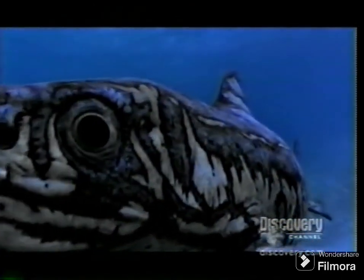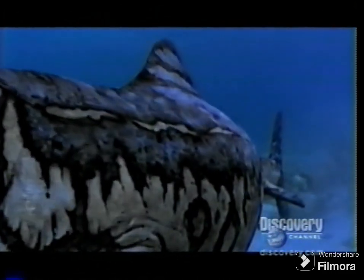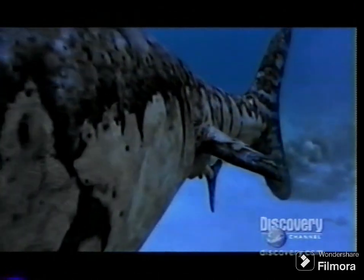A female has two to five pups. Like dolphins and whales, they have lungs and get their oxygen from the air. So they're born tail first to prevent them from drowning.